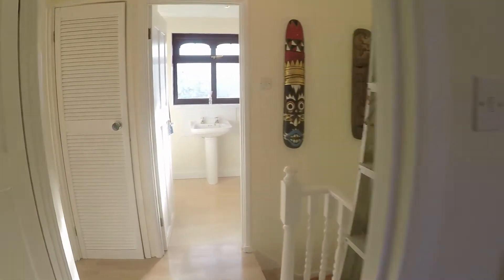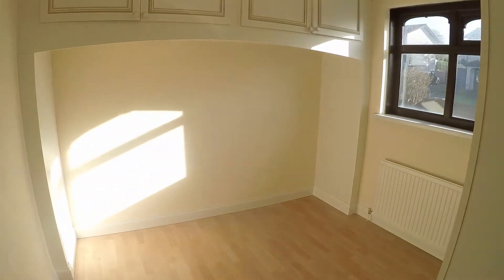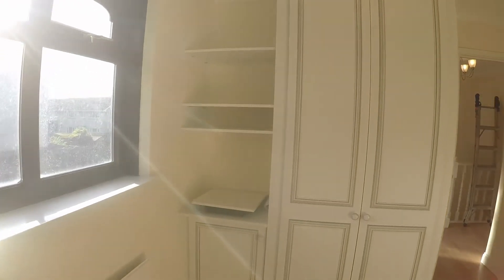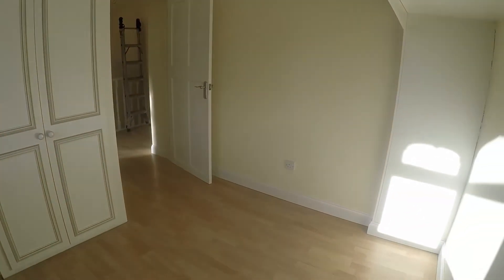Bedroom number two at the rear of the property — a good sized double room with lots of built-in storage. There's a wardrobe area and some shelving, and plenty of space for your double bed.